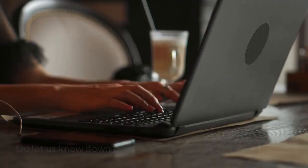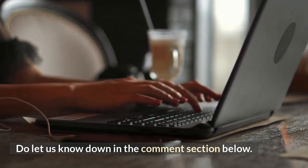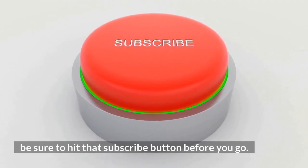What do you think about this video? Let us know down in the comment section below. If you enjoyed this video and want to hear from us again, be sure to hit that subscribe button before you go.